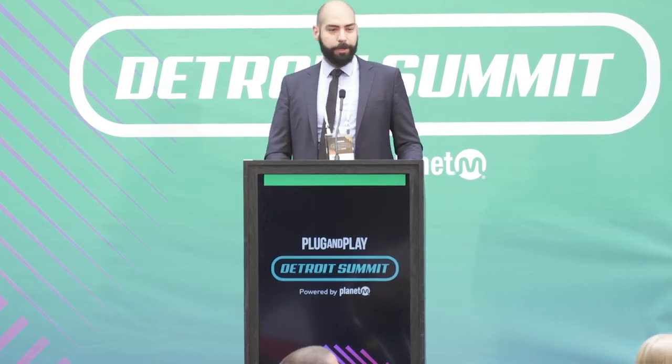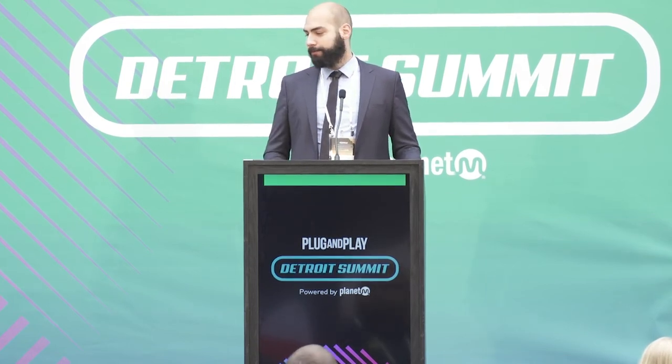We are looking for a proof of value project, so if you're interested, definitely come talk to us. We're around today. Thank you.